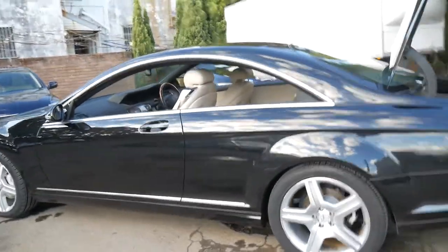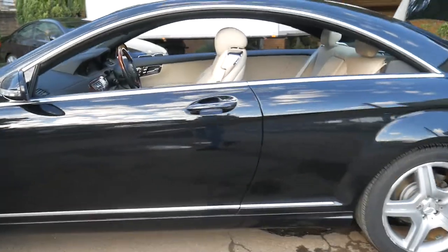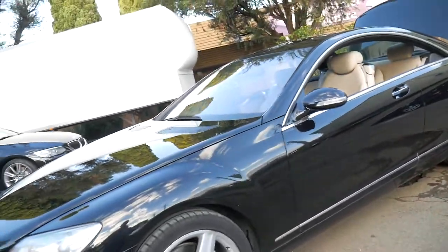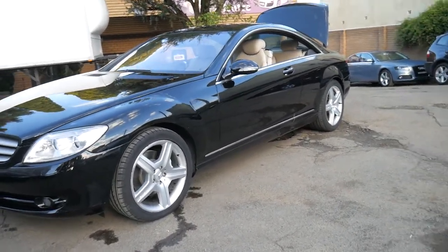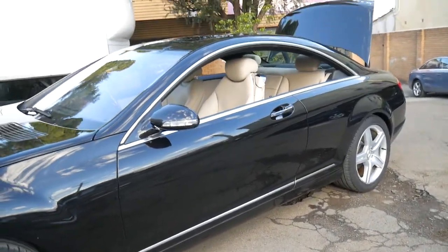If you've been looking for a CL500, this car is certainly worth having a look at. I've just brought it outside for the video so you can get a really good idea of what the paint and the interior is like. We can help you with finance, we've got aftermarket warranties available, and we'd certainly welcome the opportunity to take you for a test drive.